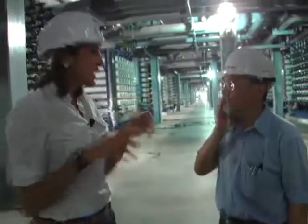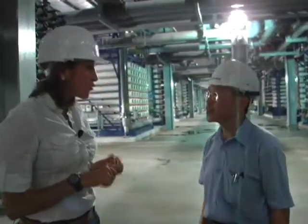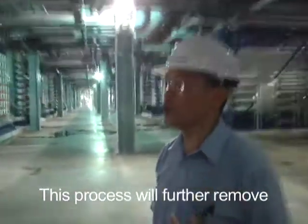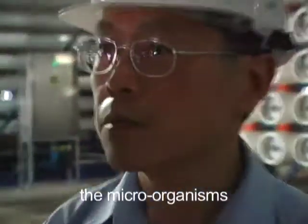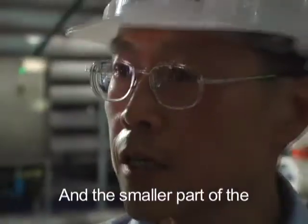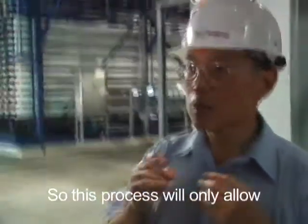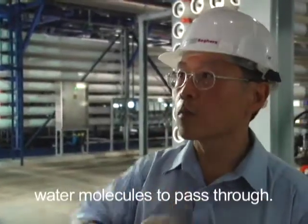So this is the second part of the process, which you guys call reverse osmosis. So what does that mean? This process will further remove the microorganisms inside the water and the smaller particle molecules of the water. This process will only allow water molecules to pass through.